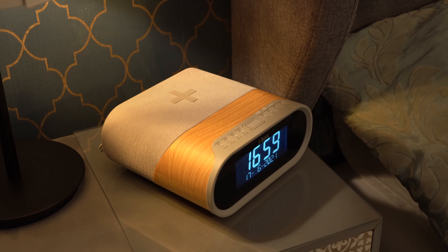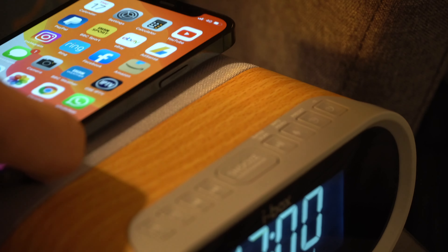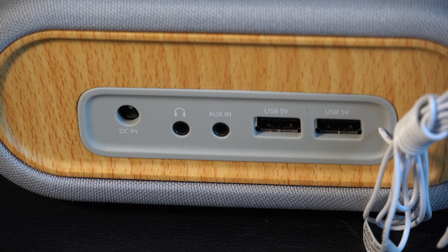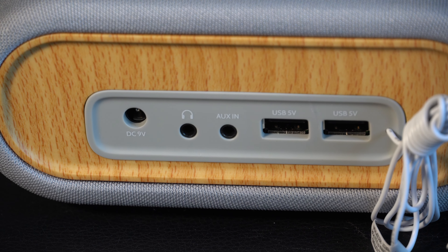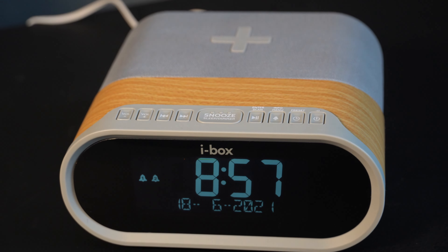With the iBox Daybreak, you can charge your favourite smart devices at your bedside. Fast charge any Qi-enabled devices with the integrated 10W charging pad. Two built-in 2.1 USB-A ports are available for powering additional devices.